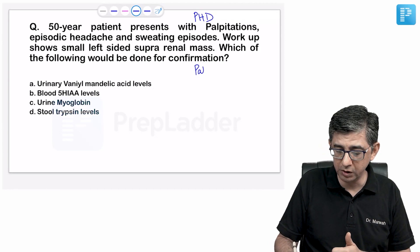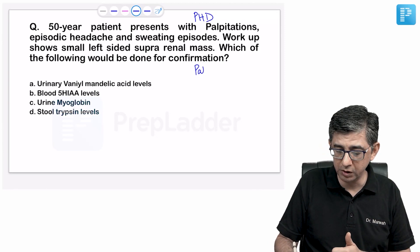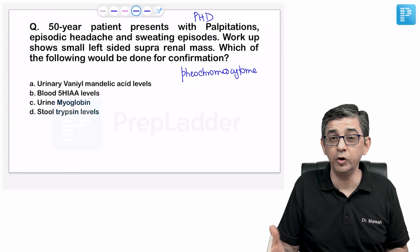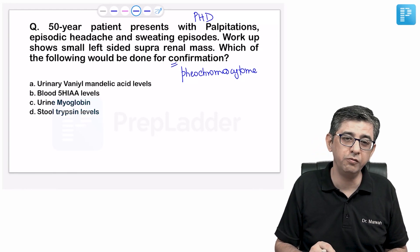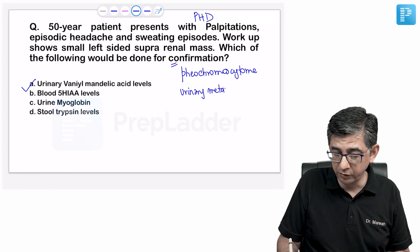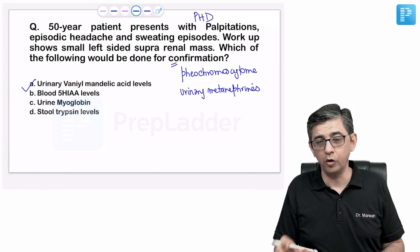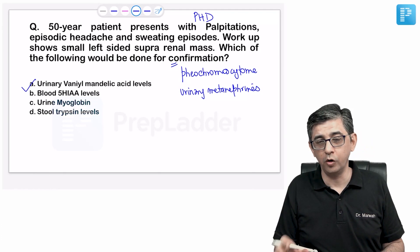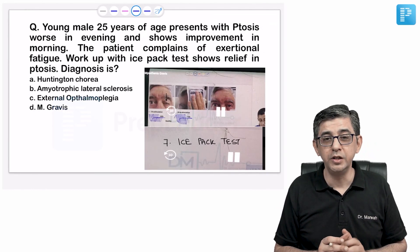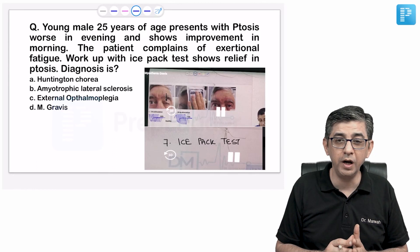A 50-year-old with episodic palpitations, headache, and sweating with a left suprarenal mass — this is pheochromocytoma. The classic triad: palpitations, headache, and diaphoresis. For biochemical confirmation, you check vanillylmandelic acid (VMA). Ideally, urinary metanephrine levels and plasma metanephrine levels are preferred per Harrison's, but Robbins' pathology still mentions VMA as an end-derivative of norepinephrine and epinephrine metabolism, produced in excess in pheochromocytoma.